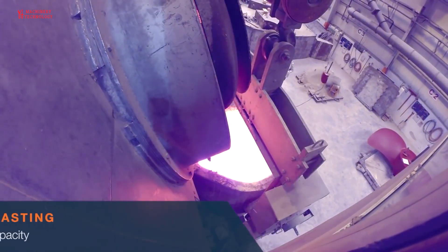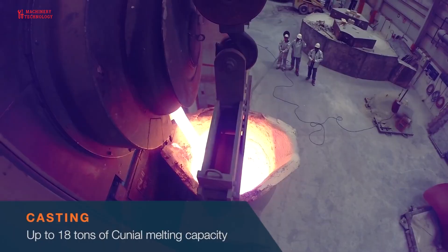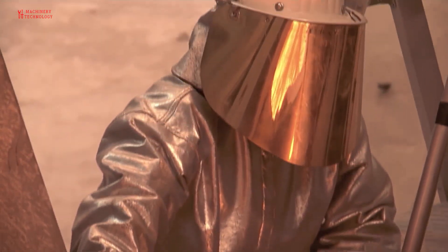Once a design has been selected, the molten metal is poured into the mold and left to cool. The propeller is so massive that the metal takes a full five days to cool and harden.